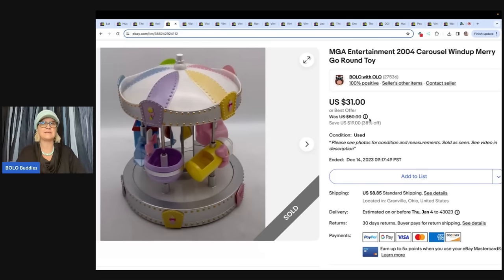Her and her husband are amazing — they sell tons and tons of plush and are very well versed in selling a lot of items. You will love their YouTube channel, the Rebel Reseller. I got this at an estate sale for free and sold it for $25 plus shipping.